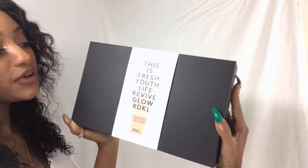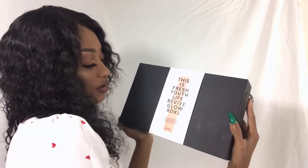The package comes like this, and this is an unboxing video so I'm going to unbox it with you guys. The front says: 'This is Fresh Youth Life Revive Glow — RDKL. We are a distributive skincare brand promoting kindness through beauty. We believe the key to healthy skin starts with caring for yourself, the environment, and others. Skin plus care equals RDKL.'